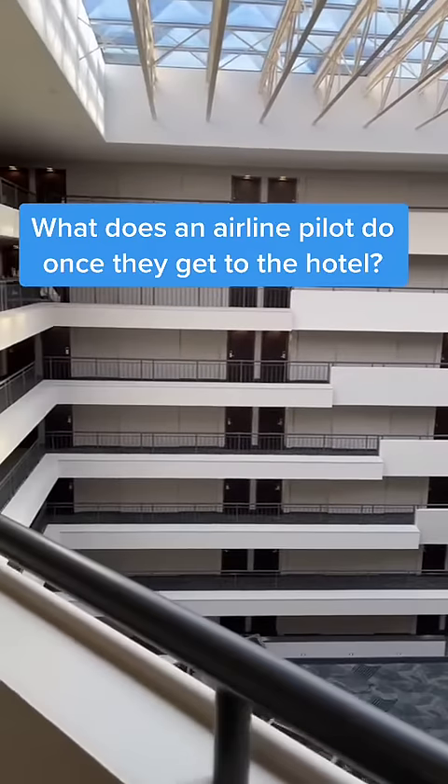Have you ever wondered what an airline pilot does once they get to the hotel room? Today you're going to find out. I will first put on the do not disturb sign and lock the door behind me to make sure that no one accidentally enters.